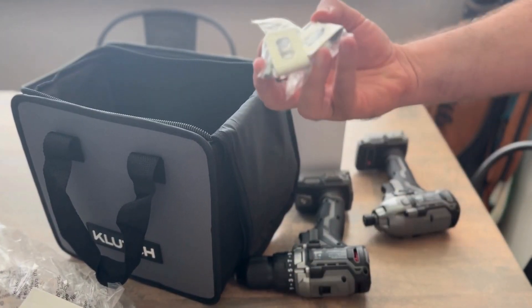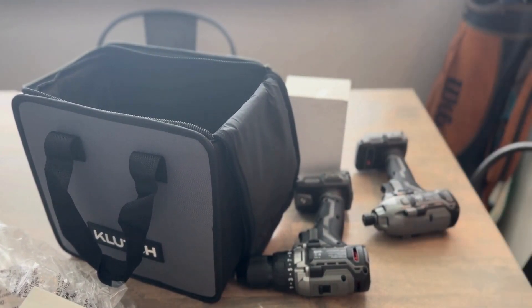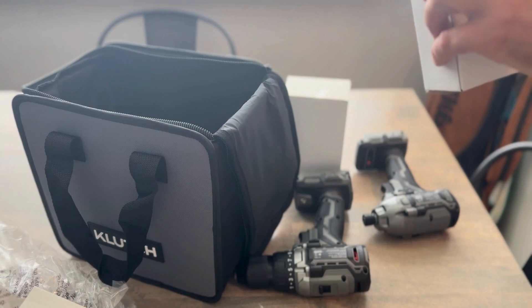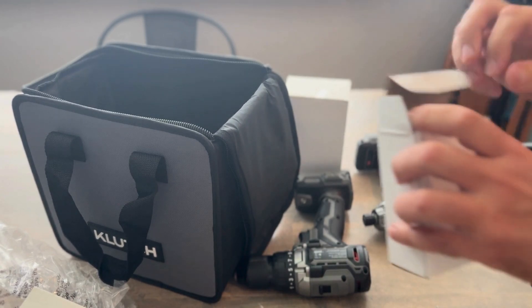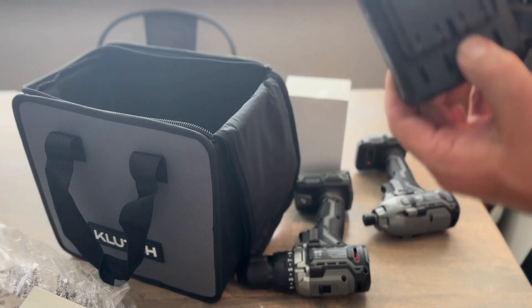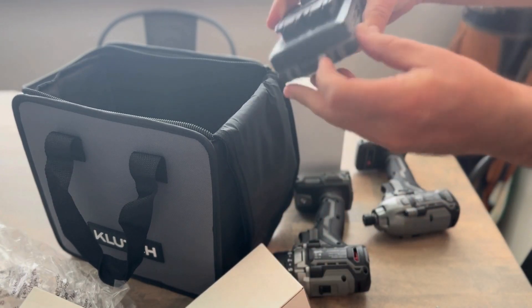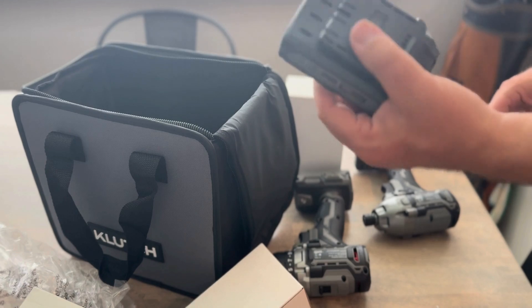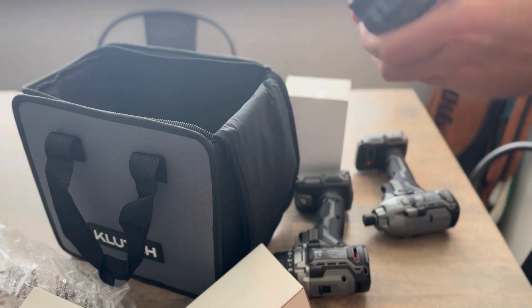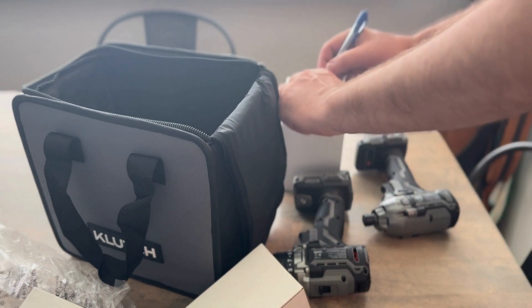You got hooks for the drill. You get two batteries and a charger.